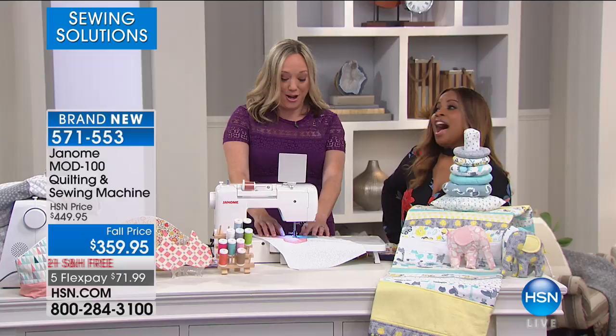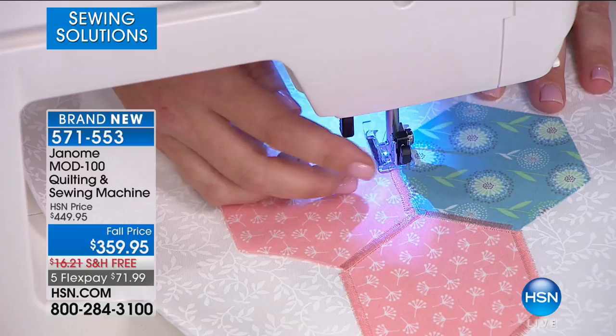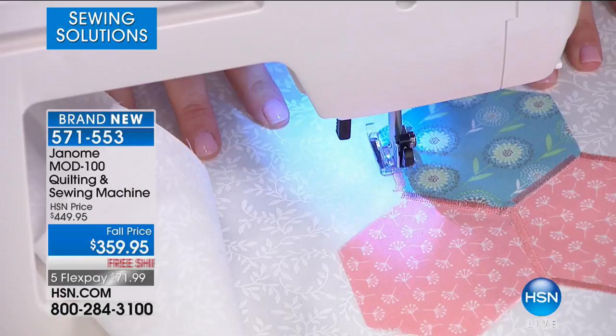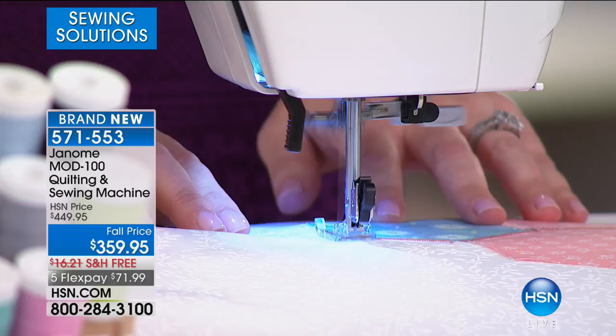We don't know if this price will happen again — this might be a once-in-a-lifetime chance. We're selling these faster than we anticipated. We always give you a 30-day money-back guarantee. If you're new to sewing, you might think, oh gosh, I'm not a good enough sewer to warrant a computerized machine or one that has a hundred stitches.